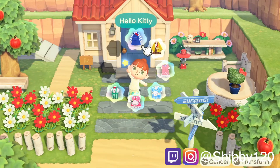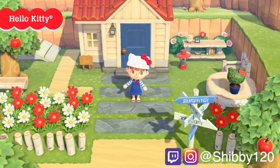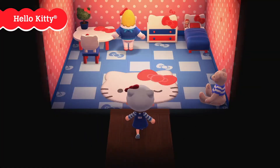What's up everyone, Shibby120 here with a quick Animal Crossing update. The new Sanrio Hello Kitty crossover with Animal Crossing New Horizons is finally coming on March 18th with update 1.9.